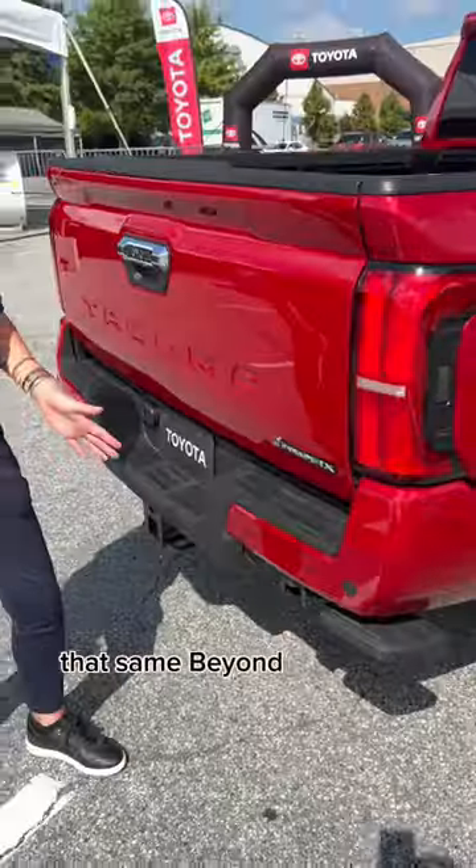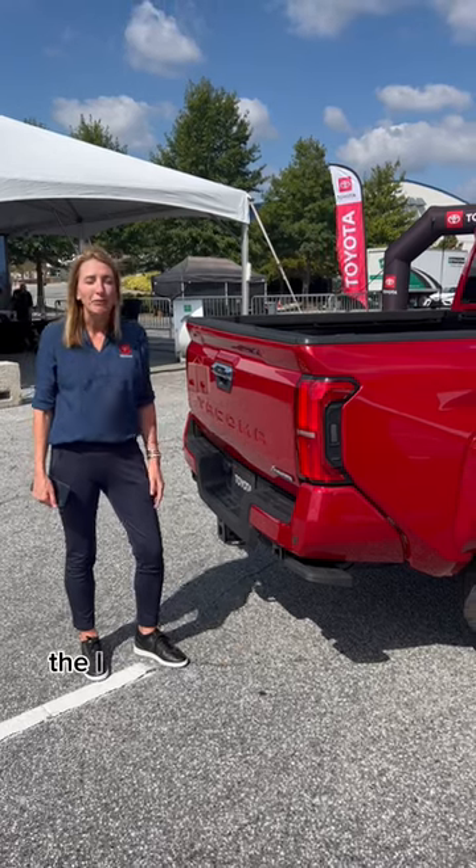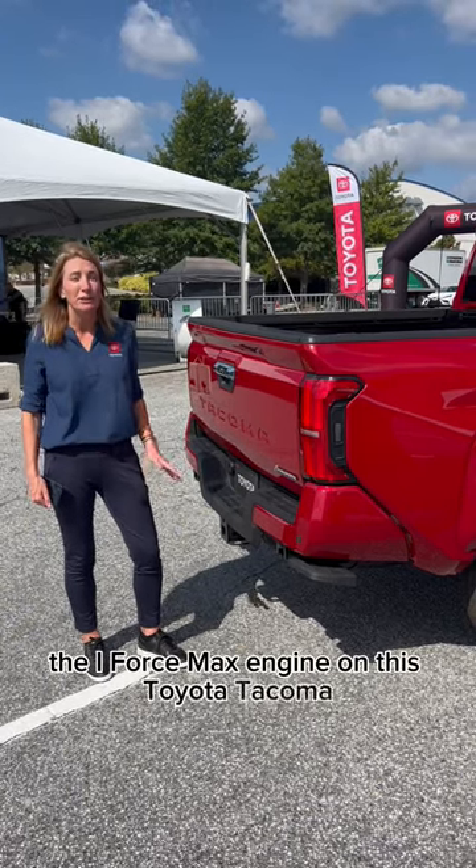That same Beyond Zero logo that we saw in the Prius and the other Beyond Zero vehicles, we're now seeing on the iForce Max engine on this Toyota Tacoma. This is a 2024.